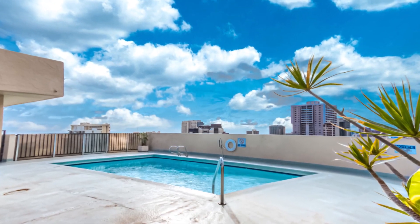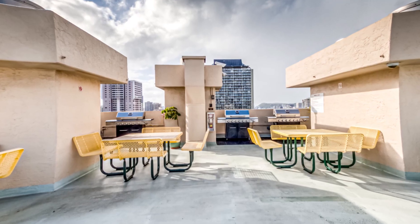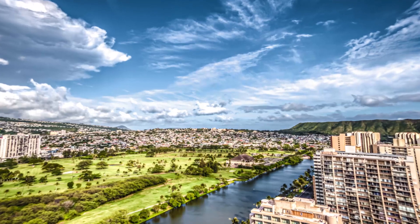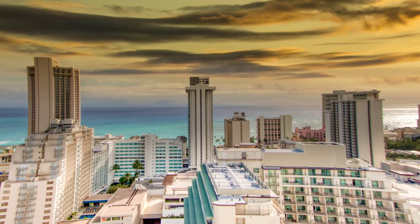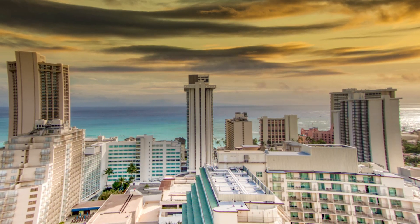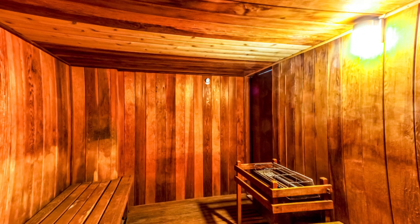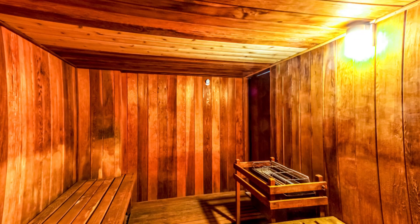One of the best parts about this condo is the amenities. If you go up to the rooftop, you will see a beautiful pool where you can soak up the sun, private barbecues which you can use with your friends and family, and enjoy the 360 view of Honolulu which is absolutely breathtaking. And when you're looking to decompress, there's a male and female sauna where you can really sweat out the weekend.